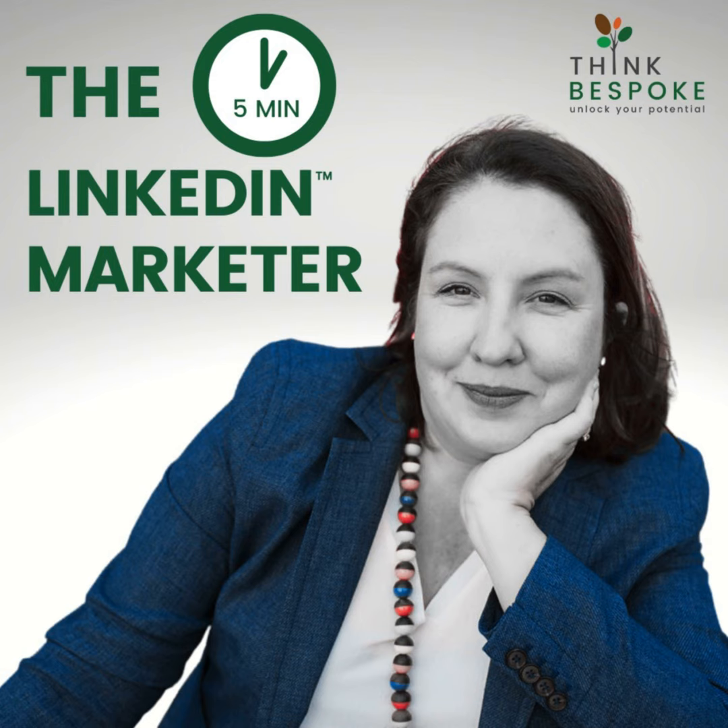Thanks for listening. If we're not already connected on LinkedIn, please do pop over there and invite me to connect. If you'd like exclusive offers on our LinkedIn training and these LinkedIn marketing tips delivered to your inbox each month, please also sign up to my e-insights. Until next time.